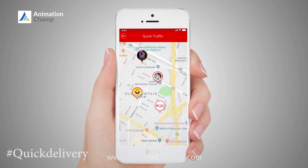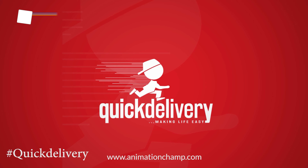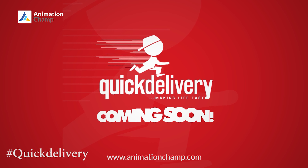With our quick traffic feature in the app, you can now check out the traffic, restaurants, and much more. Quick Delivery — making life easy. Coming soon.